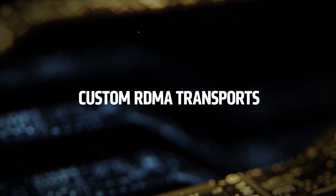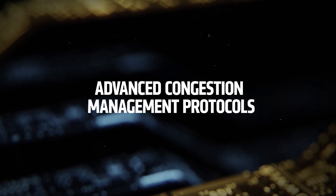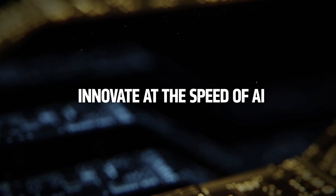This means you can implement custom RDMA transports, advanced congestion management protocols, and innovate at the speed of AI. Choose your preferred RDMA transport — RoCEv2, UEC, or a custom transport. Polara's software programmability with hardware performance allows you to unlock unparalleled deployment flexibility.